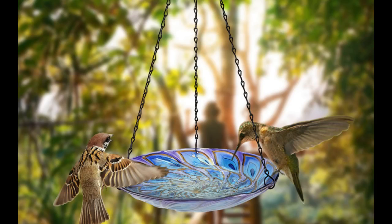I hung this in my tree along with my other bird feeders. I use it to put bird seed in because the birds here are crazy abundant and hungry. It works great and the glass is beautiful in the sun.